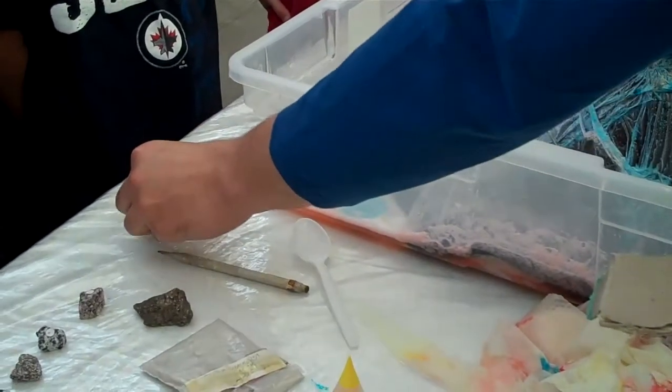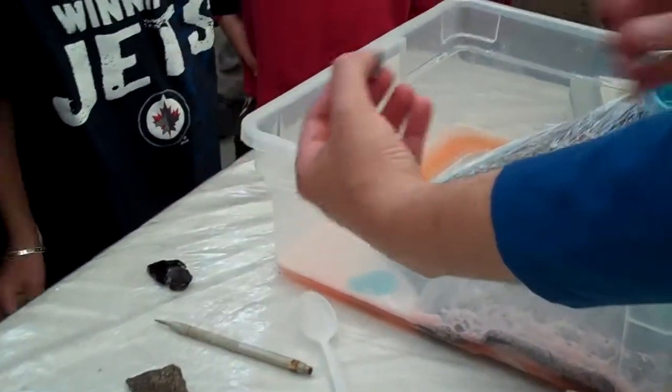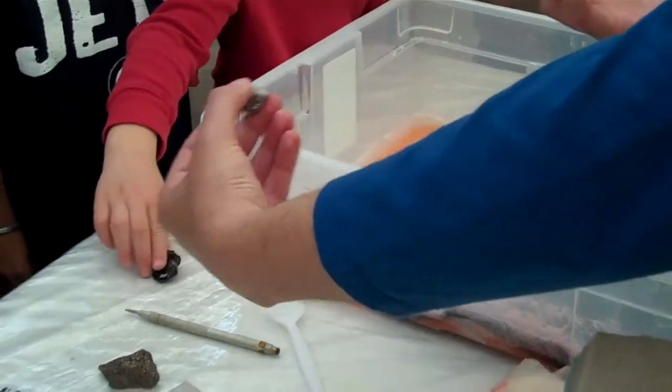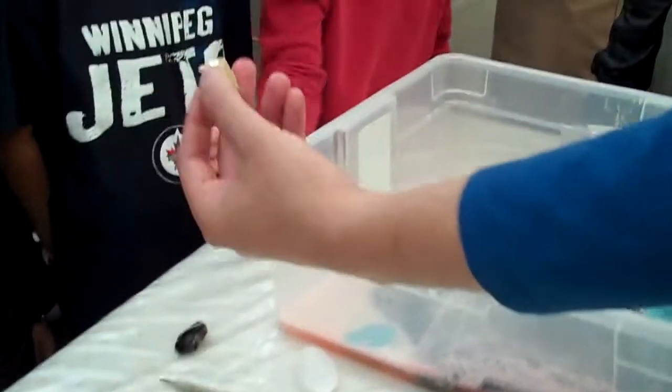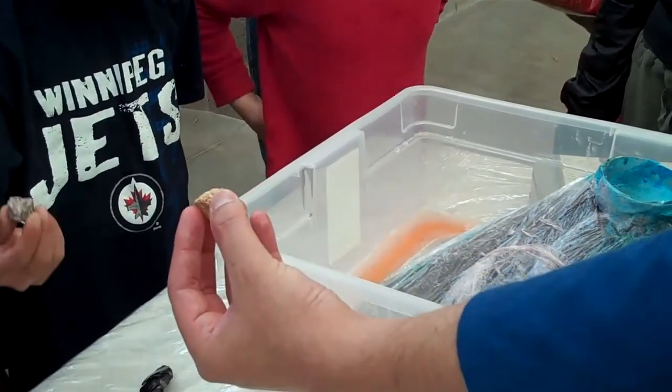This is also called granite. The granite forms out of magma when it's still underground. And I will show you this one, which is called pumice.